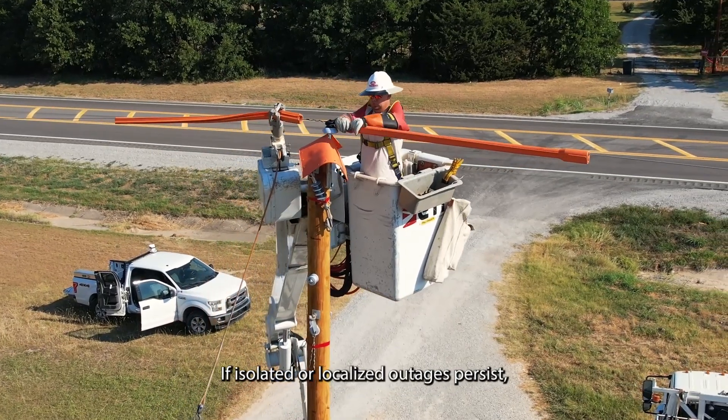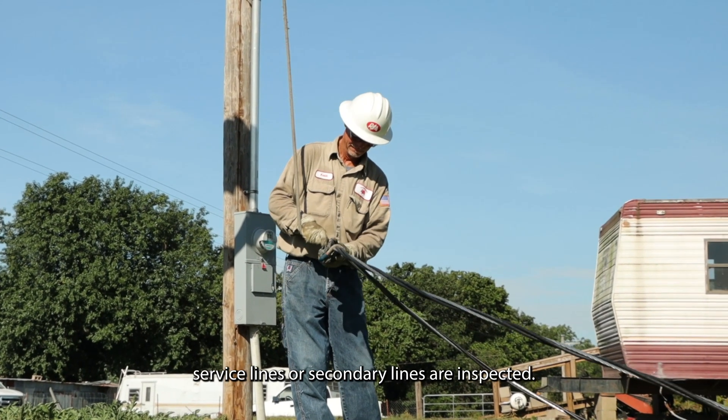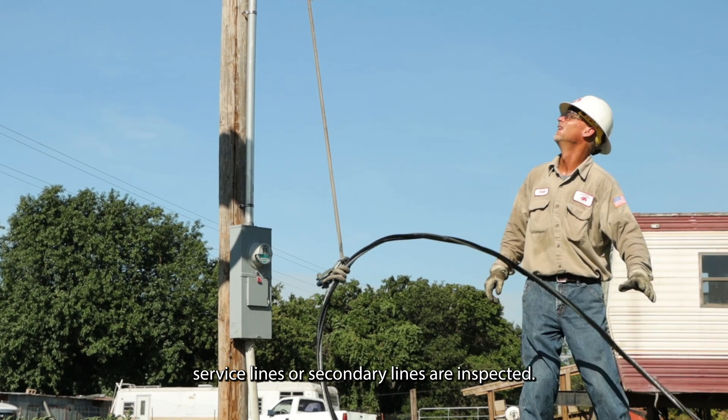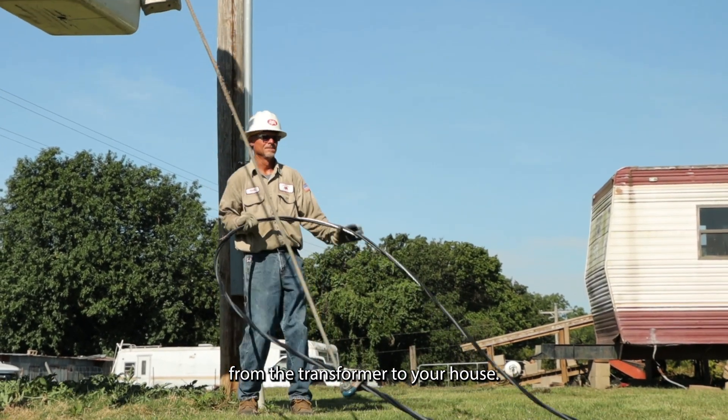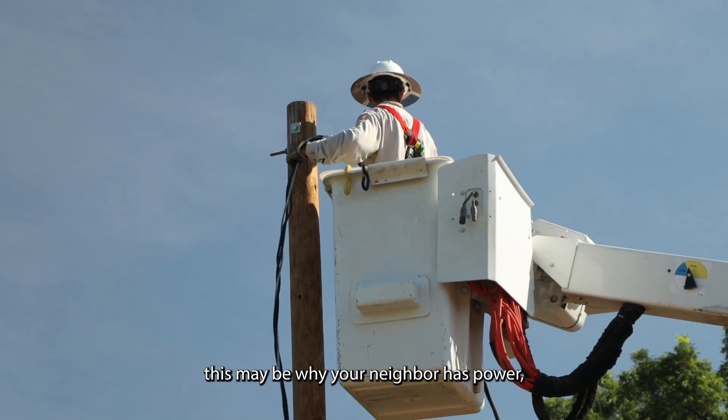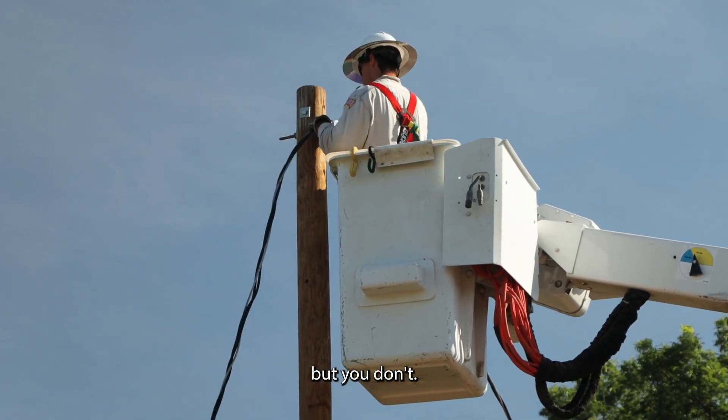If isolated or localized outages persist, service lines or secondary lines are inspected. These secondary lines run from the transformer to your house. If damage occurs on your secondary line, this may be why your neighbor has power but you don't.